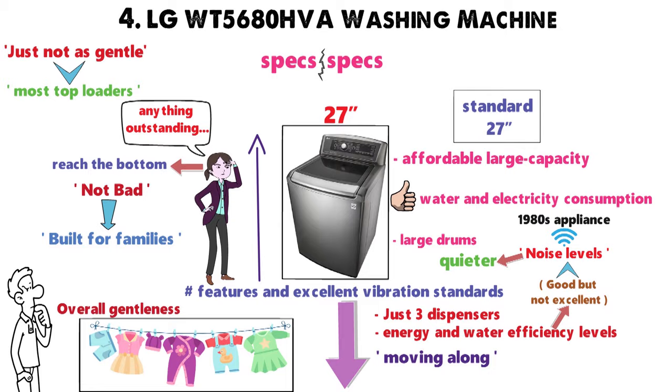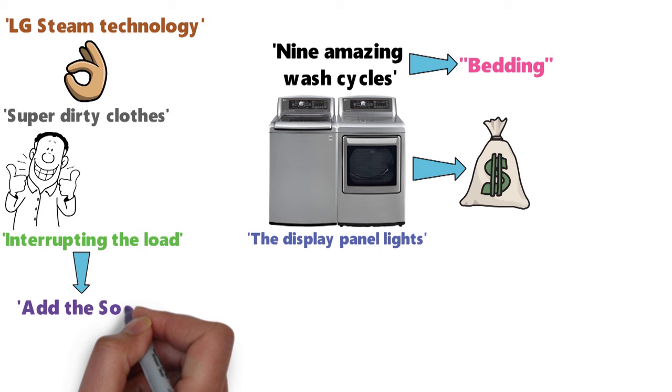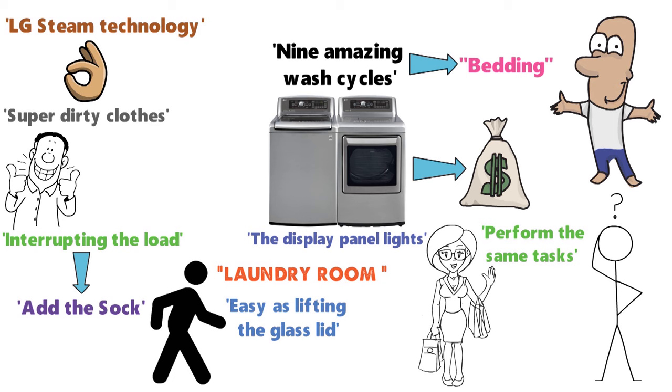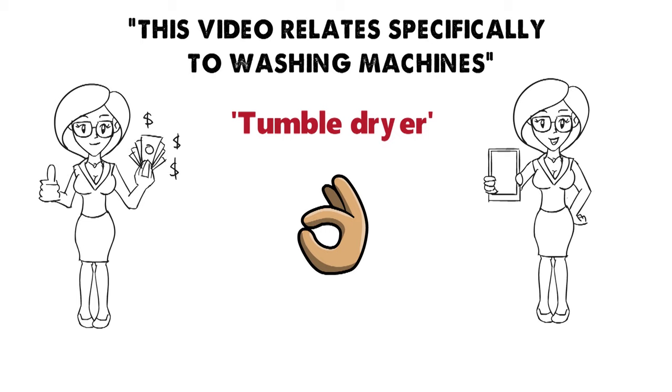Now for the good stuff. Not only is this a good-looking machine, it's sold at a terrific price. It has nine wash cycles, including bedding. The LG Steam technology does an incredible job with super-dirty clothes. The display panel lights up to tell you what's going on, and interrupting the load to add a forgotten sock is as easy as lifting the glass lid. There's also an allergen cycle that, while it takes more than two hours to complete, will be a total benefit to babies and those with skin sensitivities. And although this video relates specifically to washing machines, it's worth noting that this appliance's matching tumble dryer is absolutely incredible — when you buy them together, you'll be ever so happy with yourself.